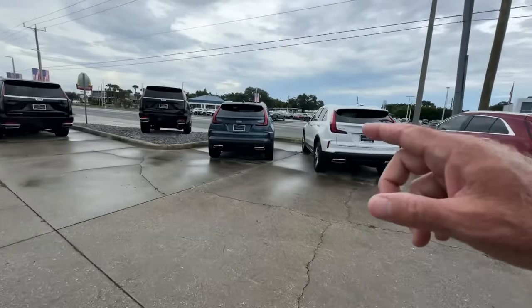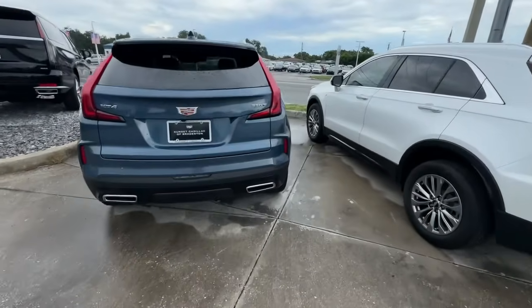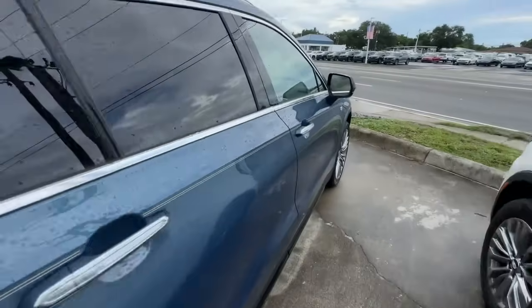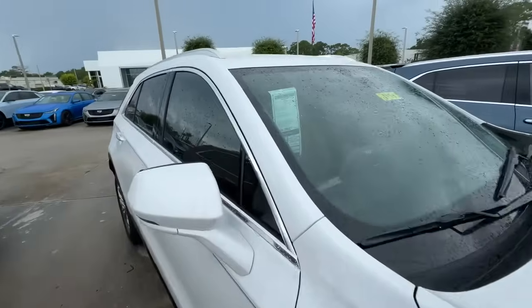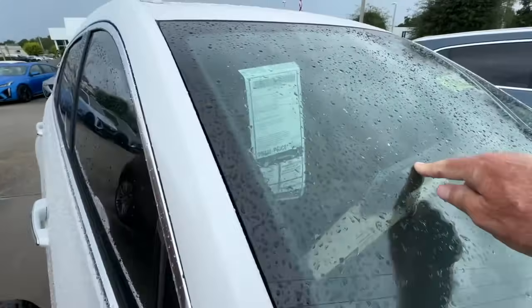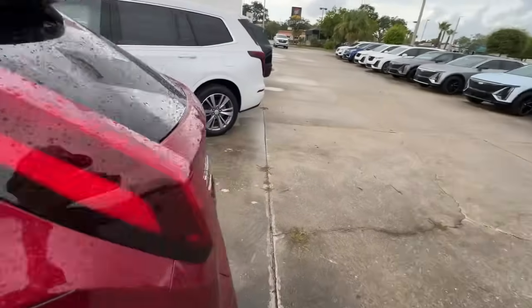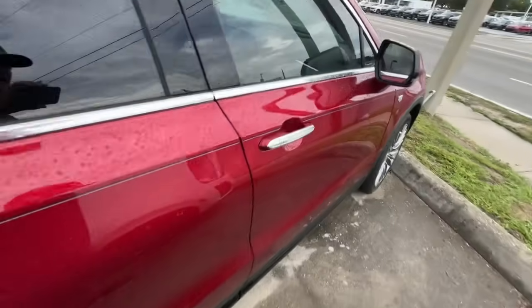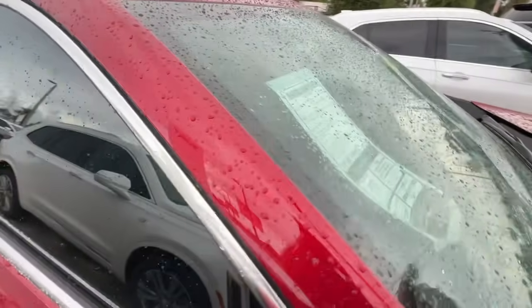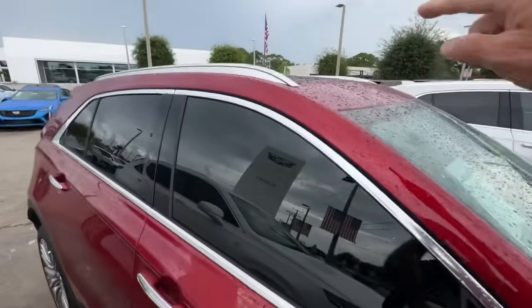Another cool thing we saw were these XT4s. Look at the color on this one — pretty! No price on this one. Oh, here we go — the dealer price is only $45,000. What's wrong with it? These are really cute, but I'm sure they don't ride like a real Cadillac — short wheelbase. And this one right here is $57,000-$58,000 with the sunroof.